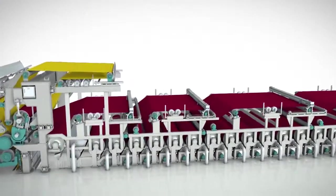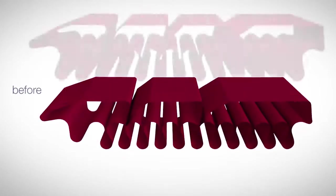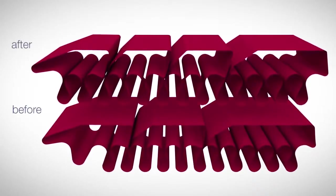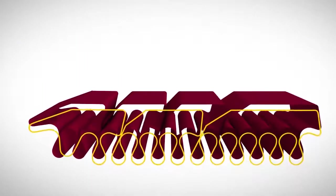In order to realize a better draw distribution, the area of the first three dryer groups was divided into four. As a result, the paper draws were reduced and the runnability of the paper machine was increased.